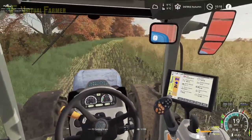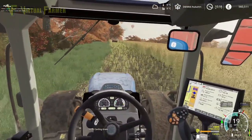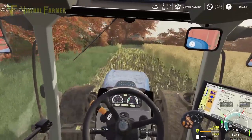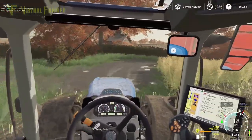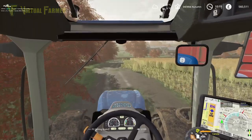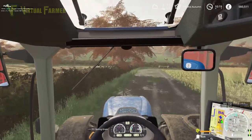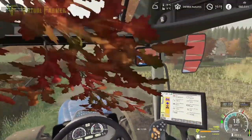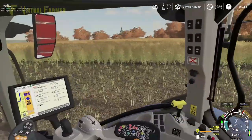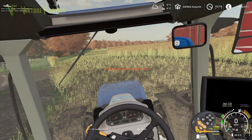We're going to leave this tractor here attached to this and go and get our 8150 and plug that up to the baler. That means all I have to do every time I want to go and empty the combine is just hop the fence, which should work fairly well. So let's park this out the way down the bottom of the field. Handbrake on, and we'll just pop across here to the farm.